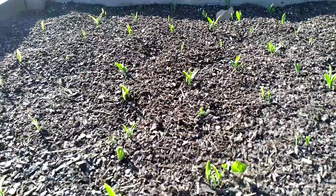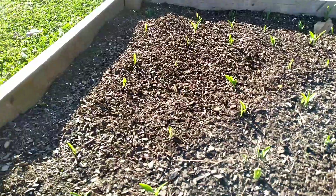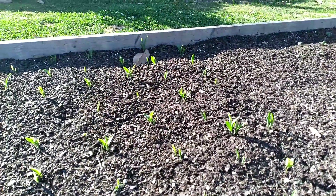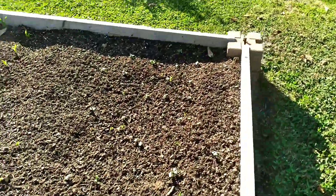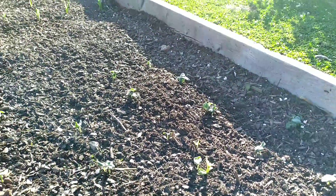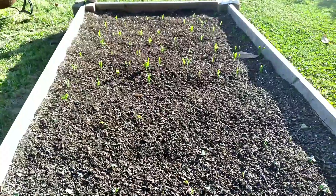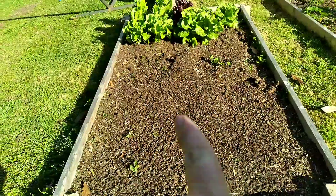Here's my corn - it's finally sprouted up in the same bed it was in last year. On this whole end and this end down here is okra, I believe. I'm not sure but it's sprouting up too, pretty nice. It looks good, doesn't it? I'm so happy to see it growing again.